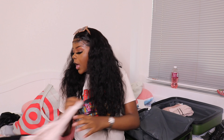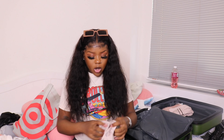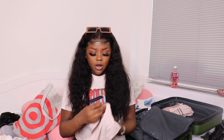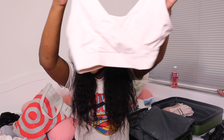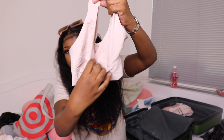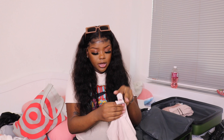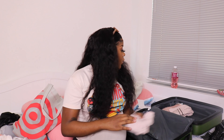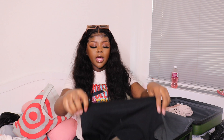I also have nursing bras. The type I have is like a sports bra where you can pull it down — you can see the crisscross action — so you can pull your breast out that way instead of the unsnapping ones, because that's just not my thing. It comes in a nude color and a black, and I got a size medium.